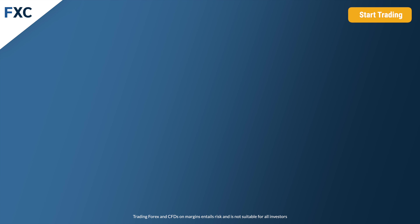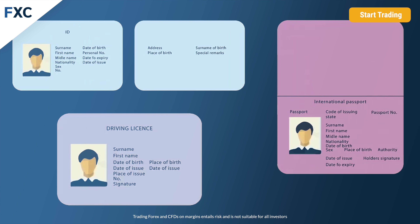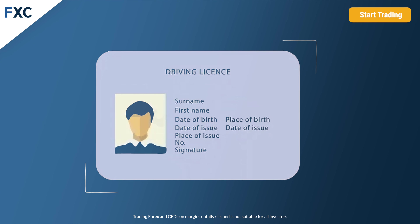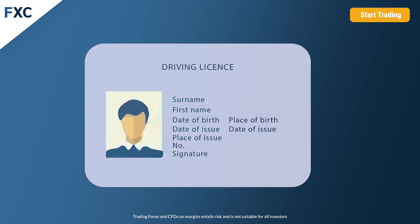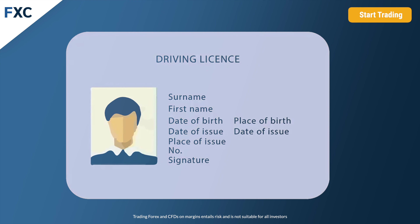Number one, we need the valid photocopy of ID from both sides — passport or driving license. The photo can be made by smartphone. It must be clear, coloured, and show all four corners of the document with a bit of background. If you scan it via copy machine, do not put the document in the corner — leave it in the middle.